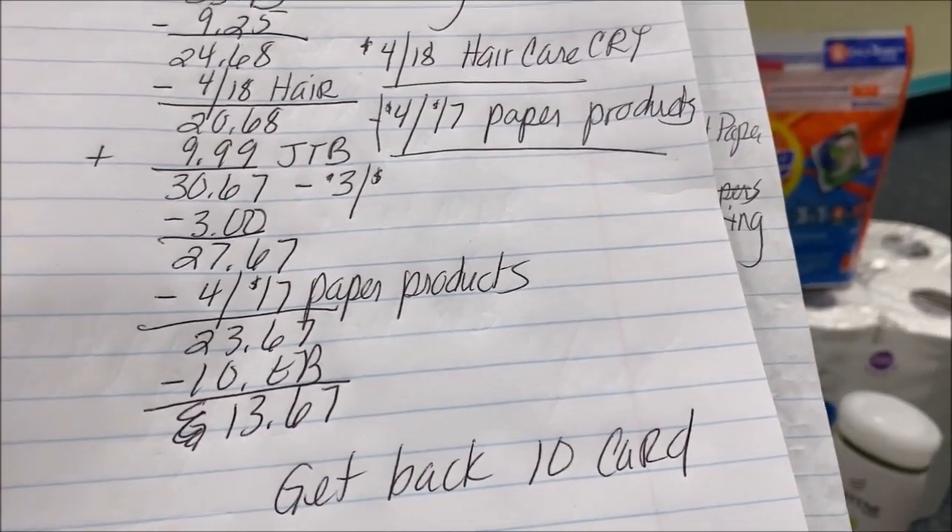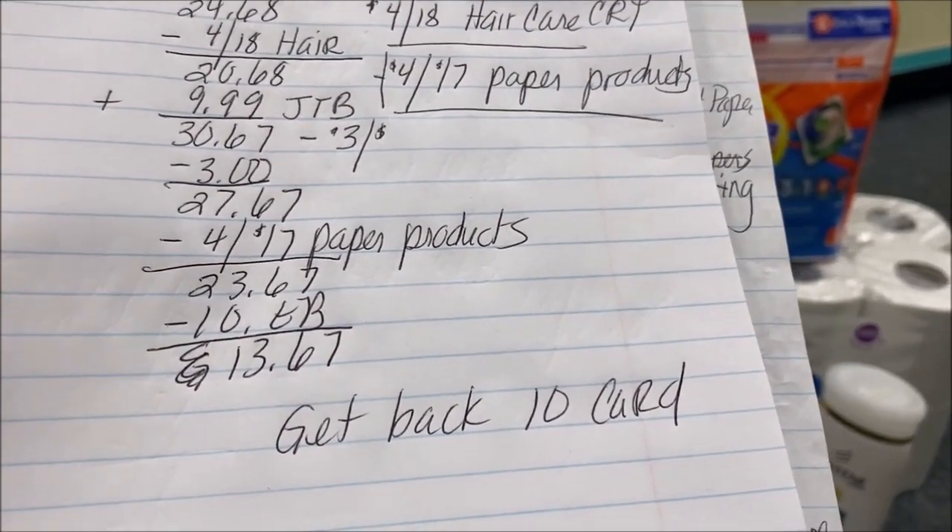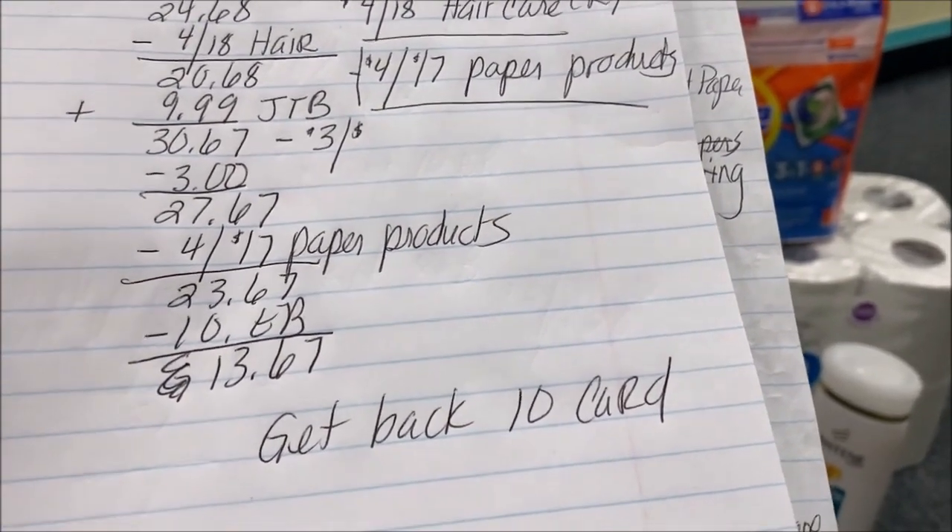I'm not going to pay that — I have extra bucks and I want them to go to the card. I'm going to pay with extra bucks, pay $13.67, and get back a $10 gift card. I'm excited about that one.